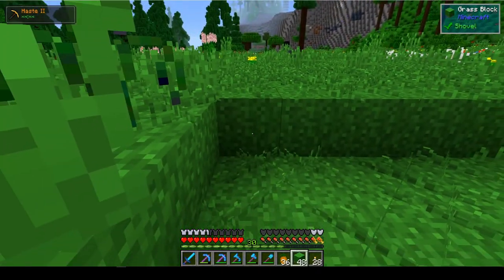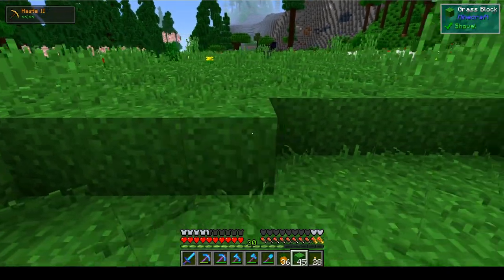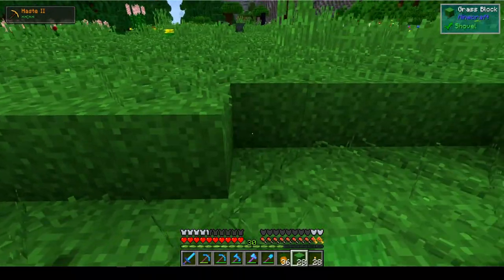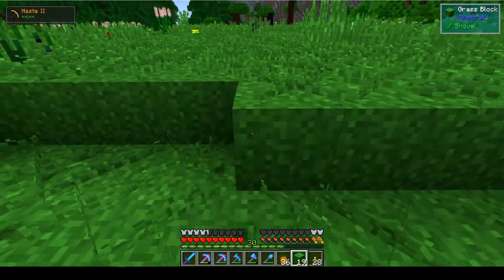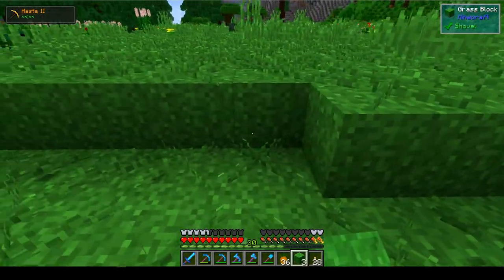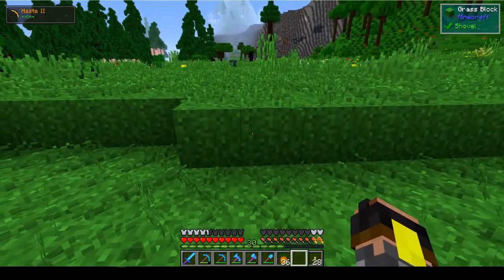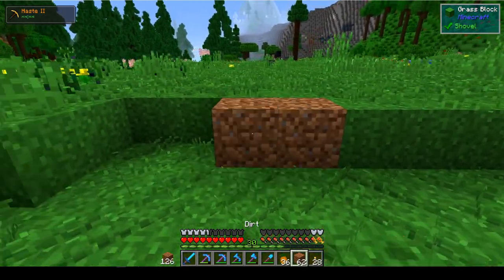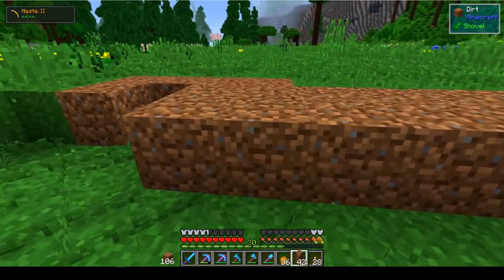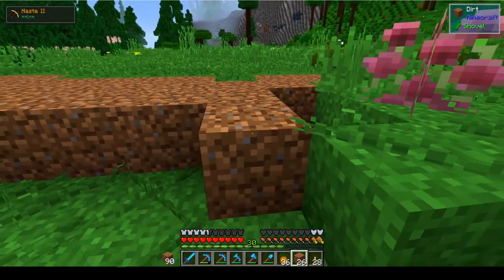We are just going to fill in here because I've already planned out that we're going to have a main base. I haven't planned out the design of it, but I planned out that it's going to go here. When I first came here there was a big pond of water, so I've kind of filled it up. Hopefully this is going to help me find some inspiration in a design.